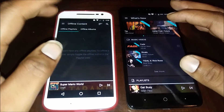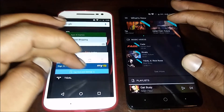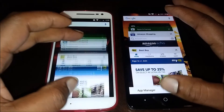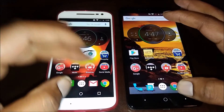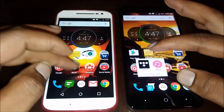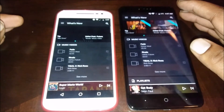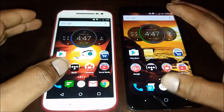That wasn't really fair because I have offline mode enabled on this one, so let me close it out and do it again — 1, 2, 3. Seems like a tie on that one.